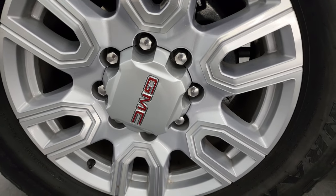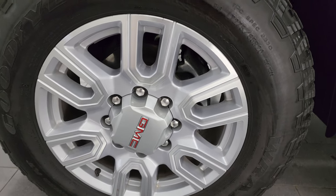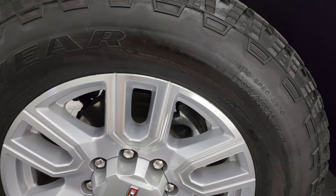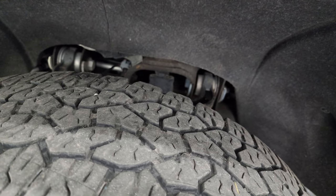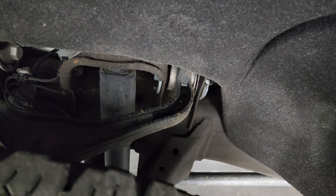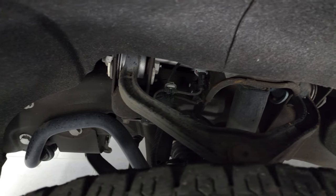This one comes with the 20-inch painted and polished aluminum wheels and also Goodyear Wrangler Trail Runner AT tires — these are LT 275/65 R20s, and I would say they have right around half the tread left on them, maybe just a hair under, but still decent tread. The frame and underbody is exceptionally clean on this truck.